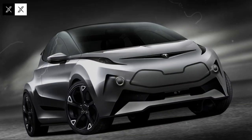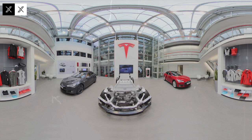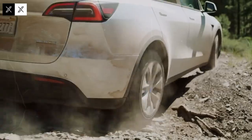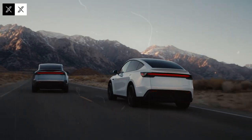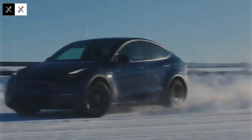With a bold and highly functional design, the Tesla Model C stands out not only for its modern aesthetics, but also for the intelligence behind every detail of its design. All curves and lines were designed to optimize aerodynamics and reduce air resistance as much as possible. Upon entering the vehicle, the minimalist interior reveals an elegant and technological environment, centered on a large screen with intuitive controls and full connectivity with the Tesla ecosystem.